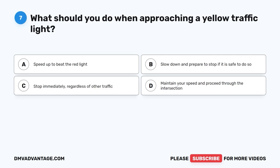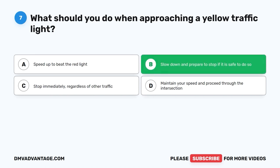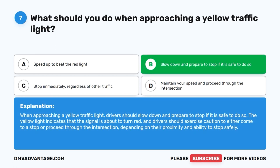Question 7. What should you do when approaching a yellow traffic light? A. Speed up to beat the red light. B. Slow down and prepare to stop if it is safe to do so. C. Stop immediately regardless of other traffic. D. Maintain your speed and proceed through the intersection. The correct answer is B. When approaching a yellow traffic light, drivers should slow down and prepare to stop if it is safe to do so. The yellow light indicates that the signal is about to turn red, and drivers should exercise caution to either come to a stop or proceed through the intersection, depending on their proximity and ability to stop safely.